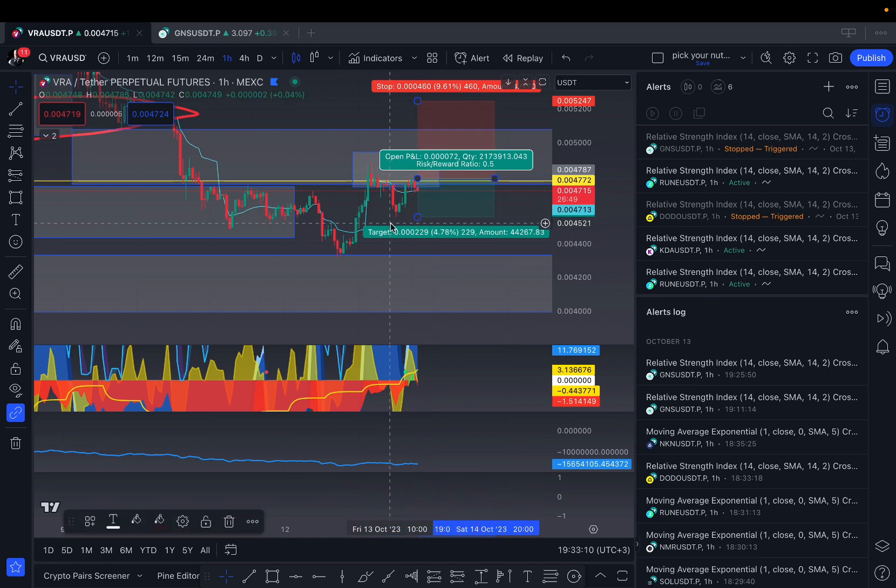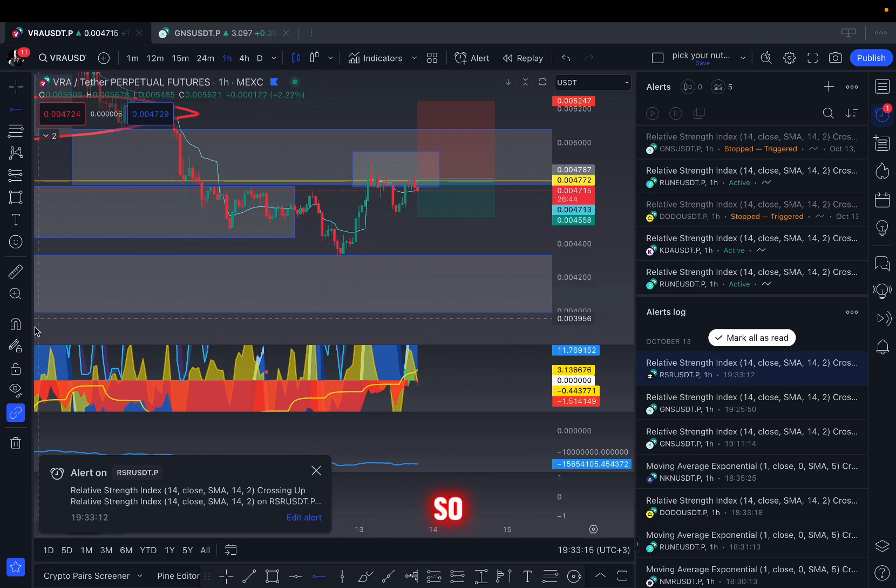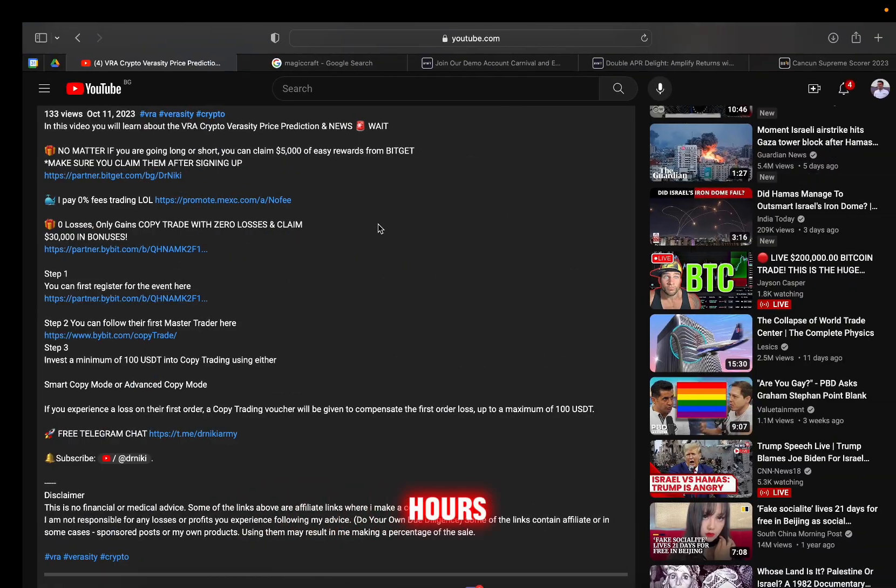Potentially going for the 0.5 first target, and there's a stop loss hunt there as well. So these are two targets I would watch out for, and I'll make an update to see how that goes in the next few hours.